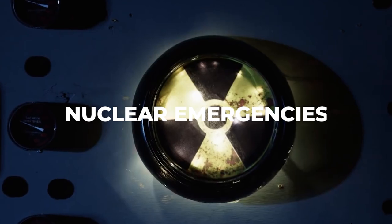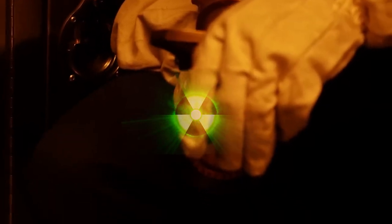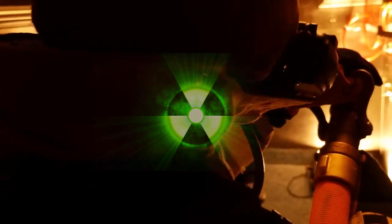Nuclear emergencies: Some submarines are equipped with nuclear reactors, which can pose additional risks in the event of an emergency. The crew is trained to respond to any sign of a nuclear emergency, including isolating the reactor and taking steps to prevent the release of radiation.